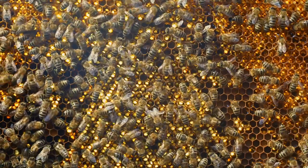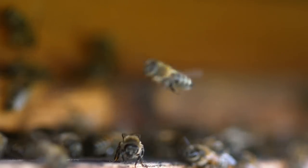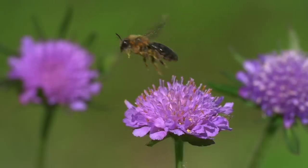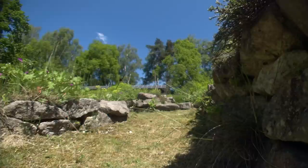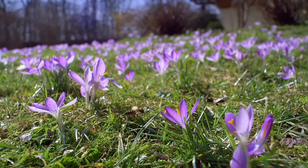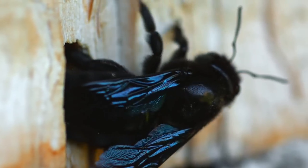Honeybees we know them to be hard-working and intelligent, industriously turning nectar into honey. But until we started to exploit them for our own purposes, honeybees were just one of the many different kinds of bees in our countryside. There are in fact nearly 2,000 species of wild bee in Europe, 20,000 worldwide. But have these humble bees other hidden talents that we've overlooked, and what's the secret of their success?